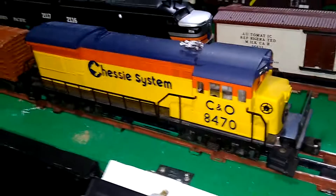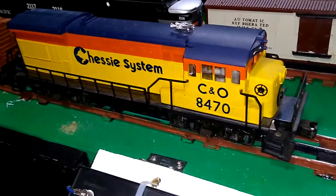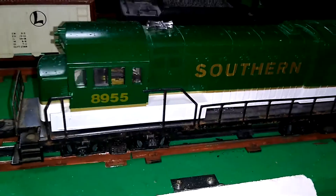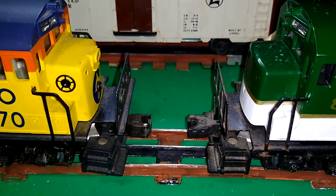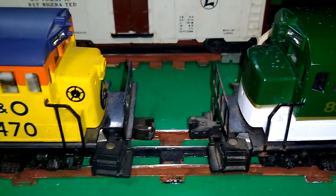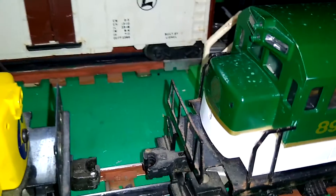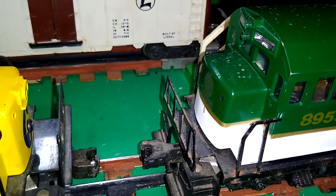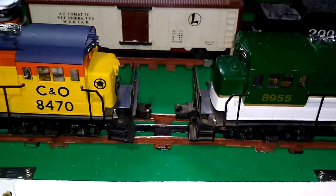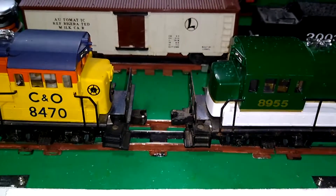Interestingly, the U36, somewhere between 1974 when this one was made and 1979-1980 when this U36 came out, notice the difference in the noses. The very first couple of years, we had the nose headlight. But they changed the mold later on and took the headlight off of the nose. So for some reason, they went through the expense of retooling these to take that out.